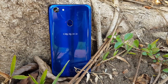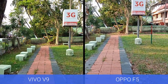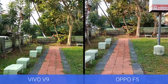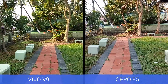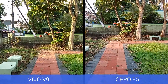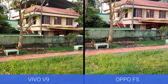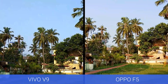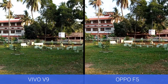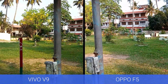Let's look at video recording. This is the 1080p sample taken from the Oppo F5 and the Vivo V9. Both devices lack any sort of stabilization — neither optical nor electronic image stabilization — but both offer punchy, richer tones in video. The Vivo V9 has an edge here because it supports 4K recording, while the Oppo F5 is limited to 1080p.